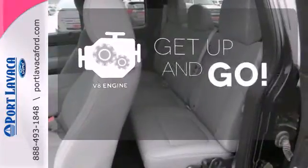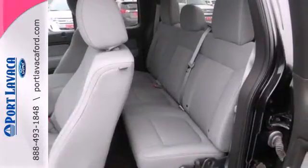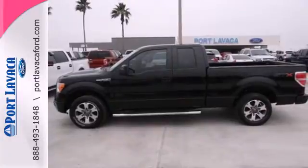The V8 engine provides the power you need. Ford's commitment to excellence can be yours today — stop in for a test drive.